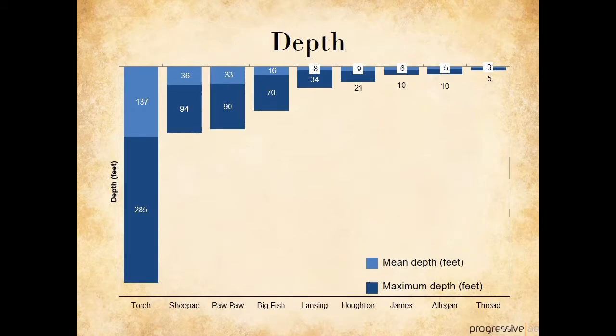Maximum depth is good to know, but it can give a skewed picture of depth in the lake. Average or mean depth gives a better overall idea of how deep a lake is. Not only is Torch Lake the deepest inland lake in Michigan, its average depth of 137 feet is deeper than many other lakes. Lake Lansing has an average depth of 8 feet. Depth is important for many reasons, but one reason is that it affects how and where plants can grow. Aquatic plants can grow to a depth of about 15 or 20 feet, so with an average depth of 8 feet, Lake Lansing can support plant growth throughout much of the lake bottom.